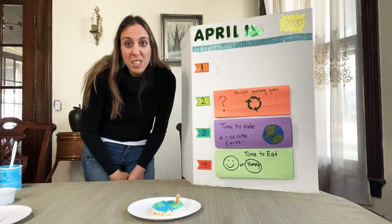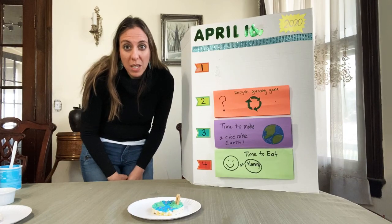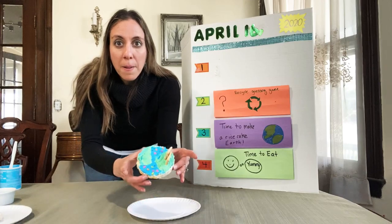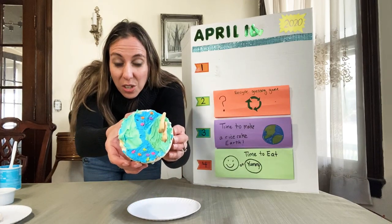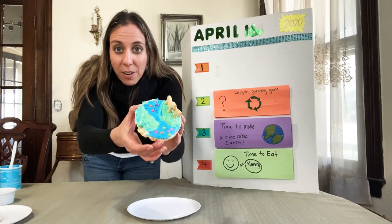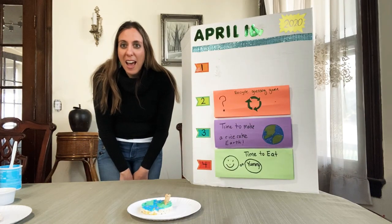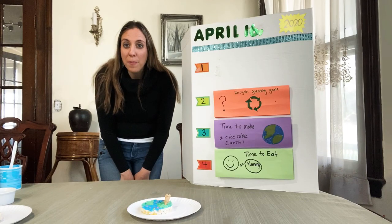So if you're done using it, you recycle it so that it can be made new again, and it helps the environment and it helps our planet earth. So I'm going to do a recycling game and I'm going to have my son Hudson come help me.